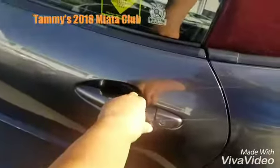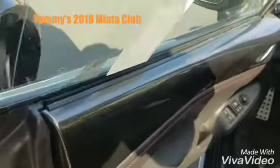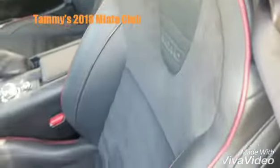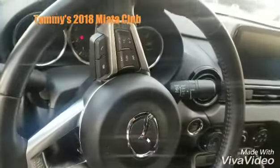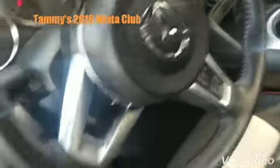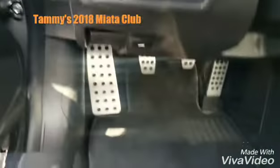Keyless entry right here, red stitching, professional Recaro seats, your steering wheel with all mounted controls, blind spot monitoring, and the pads.